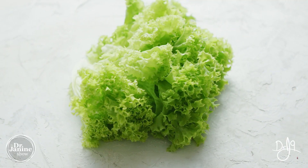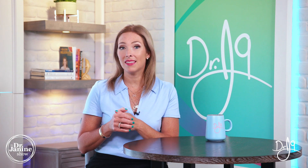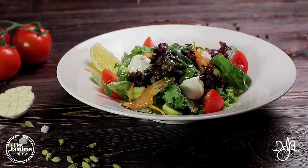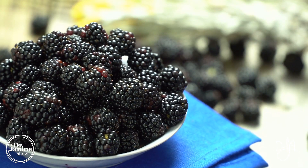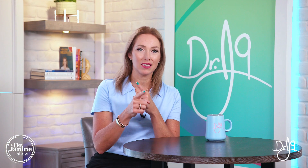Giardia is also very common in pre-washed lettuce. Another type of protozoa is known as cyclospora, and this is commonly found in not only pre-washed salads and lettuces, but also in basil, cilantro, raspberries, blackberries, snow peas, and snap peas as well.